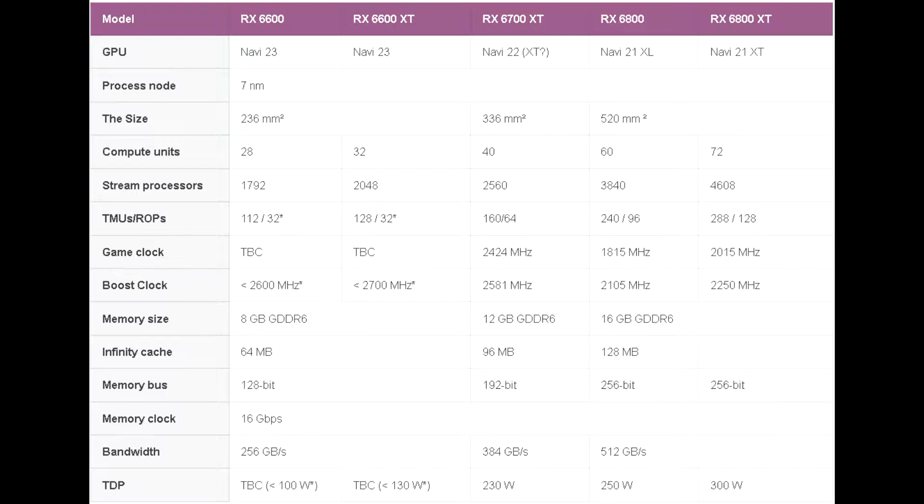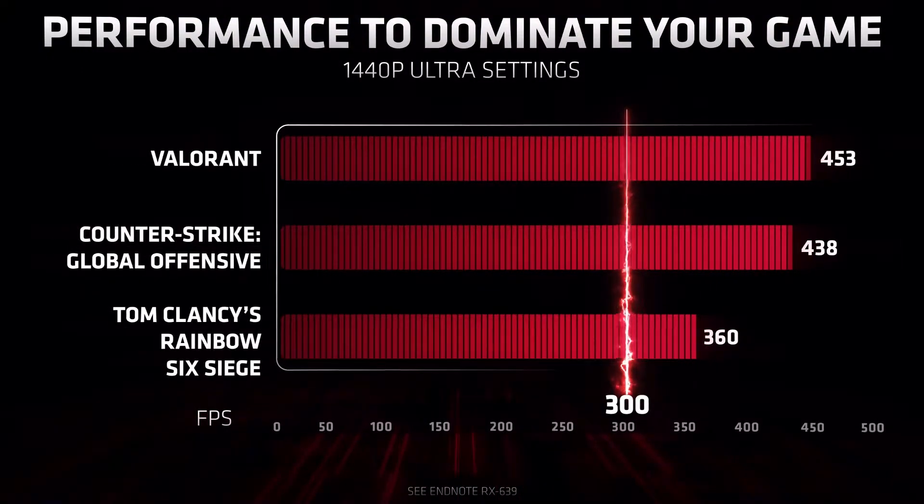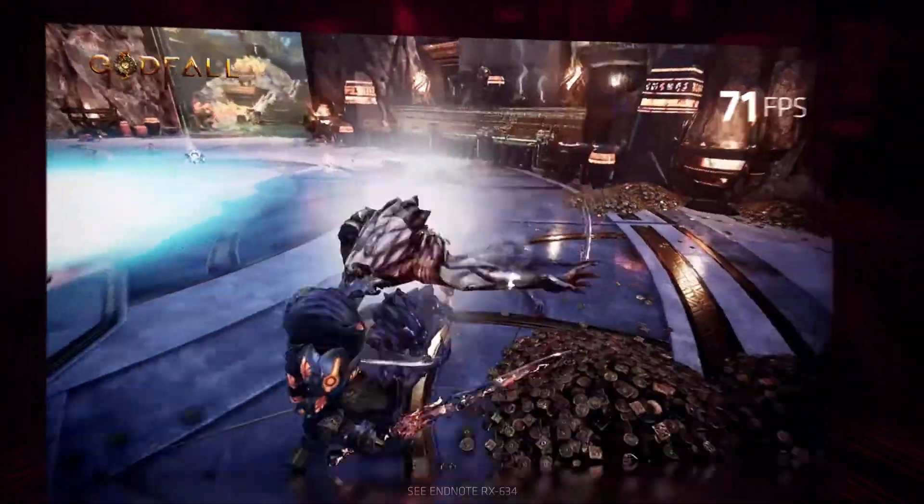Igor goes much more in depth with regards to the details of the specs, so if you're interested in reading all about that and its power management information, definitely check out the article. What I wanted to focus on was how AMD will possibly position this card in its product stack, what would be ideal for consumers, and how it will perform.